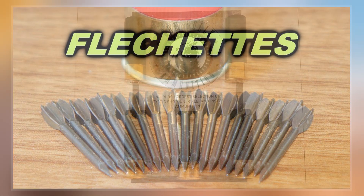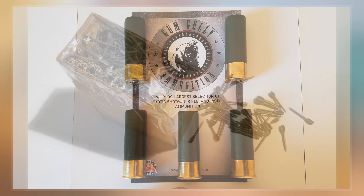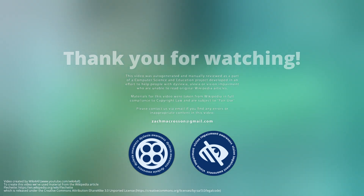The weapons were designed to be dropped from an aircraft. They contained no explosive charge, but as they fell they developed significant kinetic energy, making them lethal and able to easily penetrate soft cover such as jungle canopy, several inches of sand, or light armor.